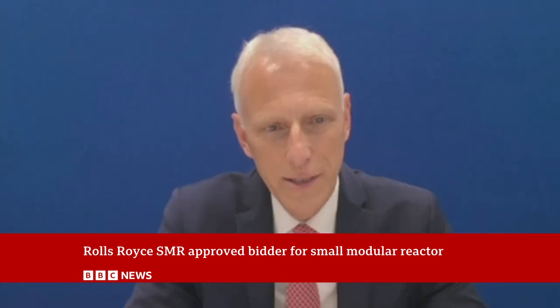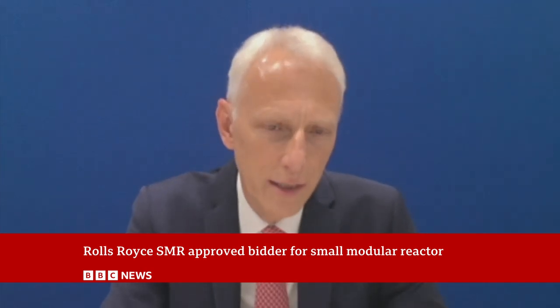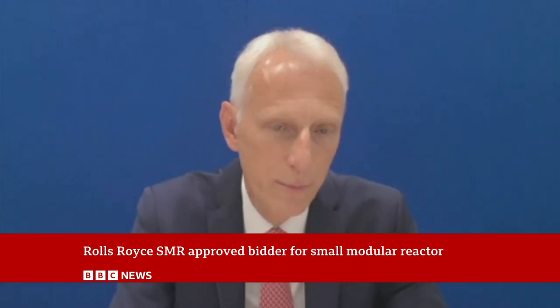What does this unlock in terms of international opportunities for Rolls-Royce? It's a real vote of confidence from the government in our technology and in our ability to deliver, and that will be heard by governments across the world. We've already been selected in the Czech Republic last year, and there are a number of other governments, particularly in Europe, looking at selection processes which we're a part of.